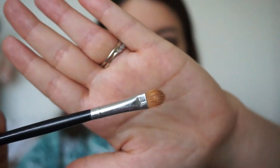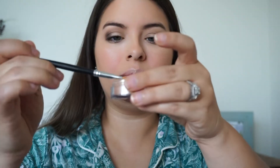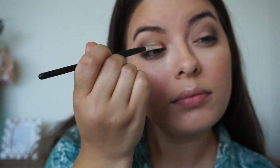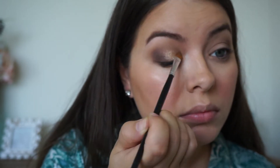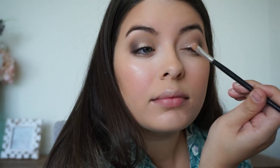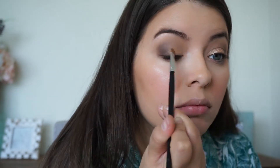Next I'm taking Makeup Geek pigment in the color Afterglow — such a gorgeous color. I take it on a flat brush and spritz it with my All Nighter spray after dipping it in, which gives the shadow a beautiful metallic look. That's always a little trick: if you want your shadows to be more metallic, just spritz your brush with Fix Plus from MAC or All Nighter spray, then blend everything in with an eyeshadow blending brush.